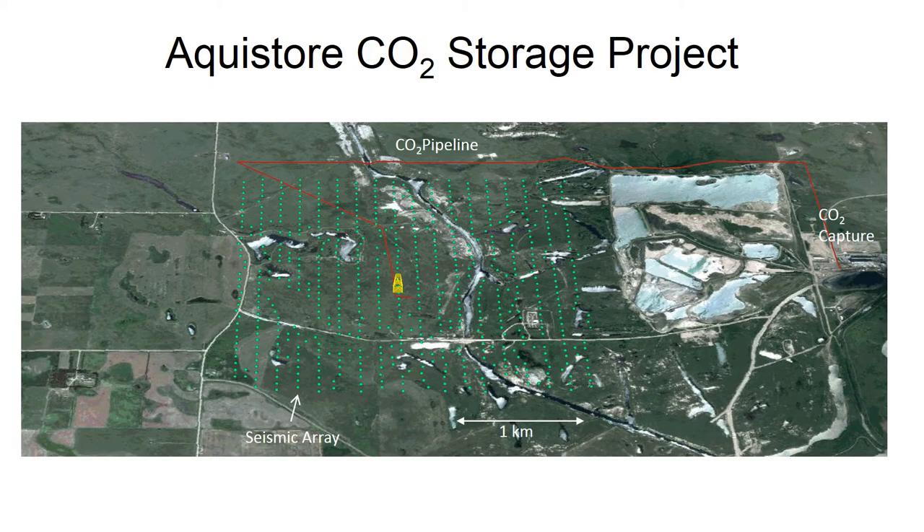This is a bird's-eye view of the Aquistore storage site. To the right, you can see the CO2 capture plant. The red line represents the pipeline that delivers the CO2 to the storage site. The lines of green dots represent the permanent seismic array that has been operational since 2012 — an array of geophones covering an area of two and a half by two and a half kilometers, and has been the main tool used for monitoring over the past five years.